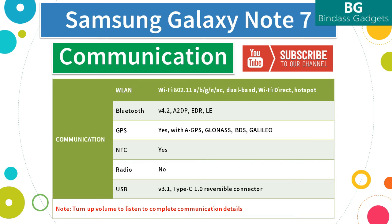The Note 7 supports the following navigation systems: GPS with AGPS, GLONASS (Global Navigation Satellite System), BDS Navigation (BeiDou Navigation Satellite System), and GALILEO. The Note 7 supports NFC (Near Field Communication) and does not come with FM radio.